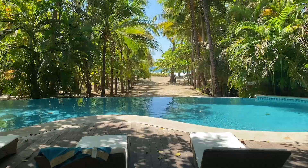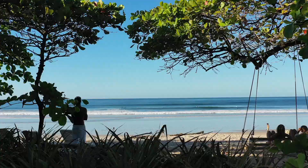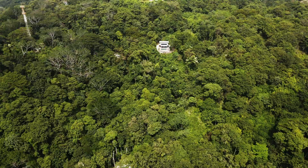First up, where to stay? Casa Capitan right here — one of my favorite places in the world. It's beautiful, it's quiet, surrounded by nature, and really close to the beach.